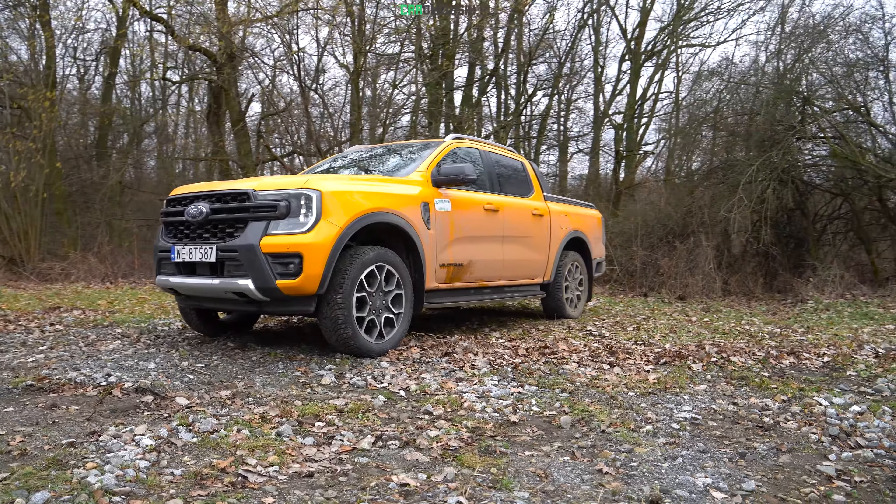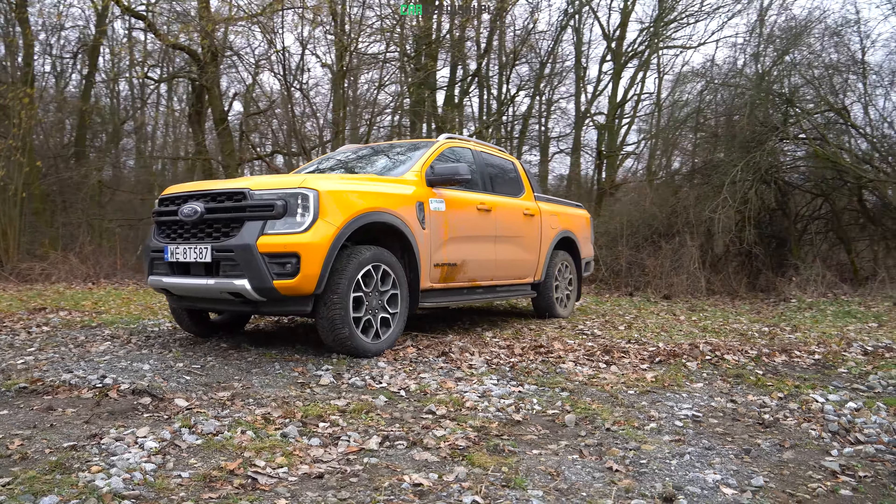Testuję i komentuję. Piotr Karolewski. Zapnijcie pasy, ruszamy. Pod maską ma diesla i jest również dobrze doposażony. Jest to wersja Wildtrak. Nowy Ford Ranger występuje aż w ośmiu wersjach wyposażenia, a to mniej więcej środek stawki, a także w czterech wersjach kabiny tego samochodu u nas.